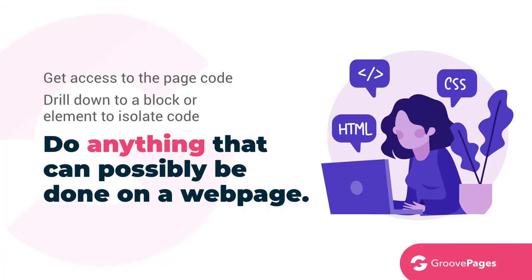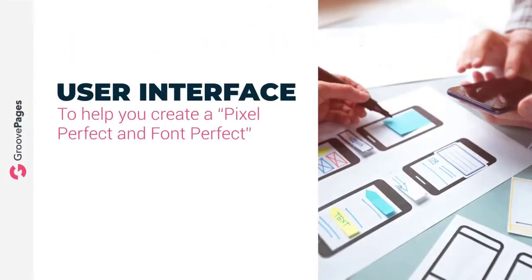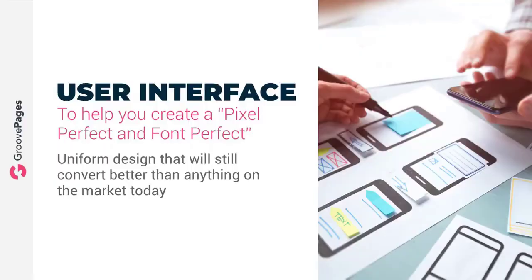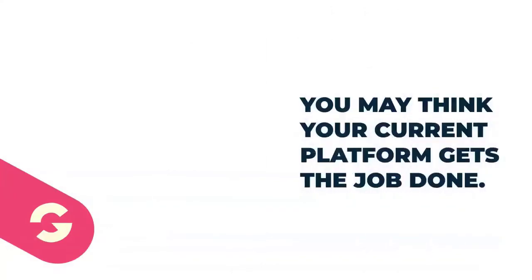Our main focus is on the user interface to help you create a pixel-perfect and font-perfect final product with perfect web standards and uniform design that will still convert better than anything on the market today. No one can make that claim. Our goal is to make it nearly impossible to create ugly Frankenstein design sites.